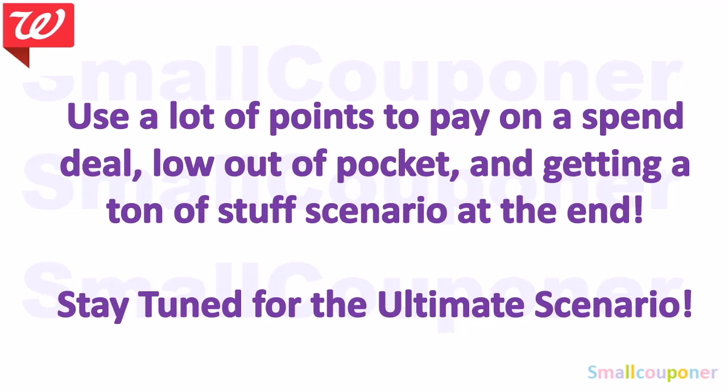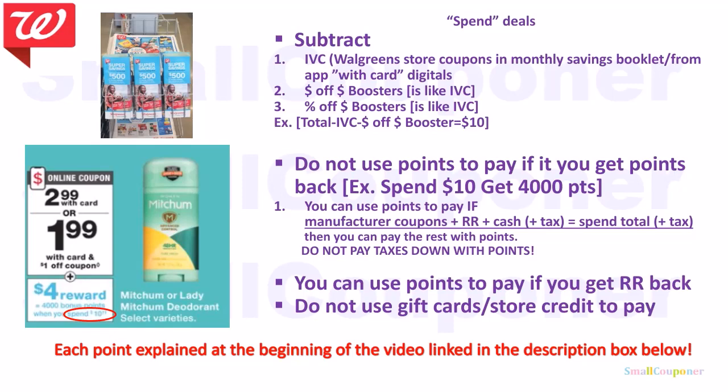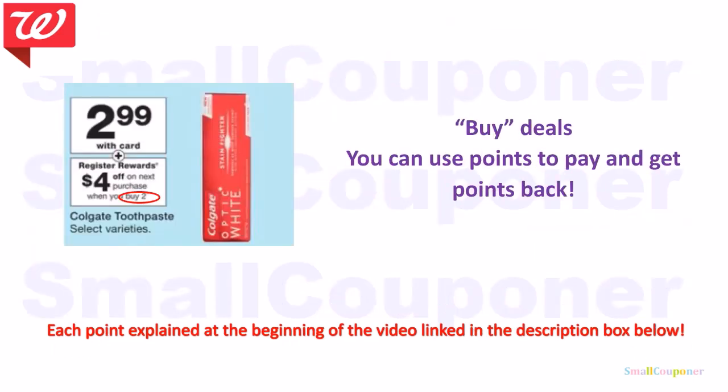Stay tuned for that ultimate scenario at the end. I will not be going over the spin deals in detail here. If you are a beginner and want to understand all of these bullet points, I have a video linked in the description box below — it's the first portion, where each bullet point is explained with examples, including spin deals, which can be confusing. There are rules, tricks, and tips for spin deals in that video. For buy deals, each bullet point is also explained at the beginning of the linked video.